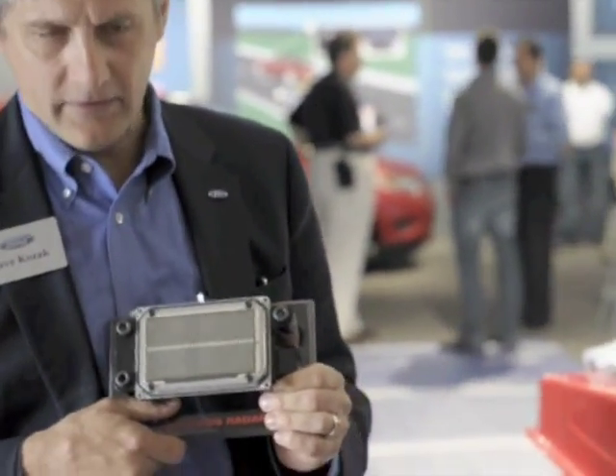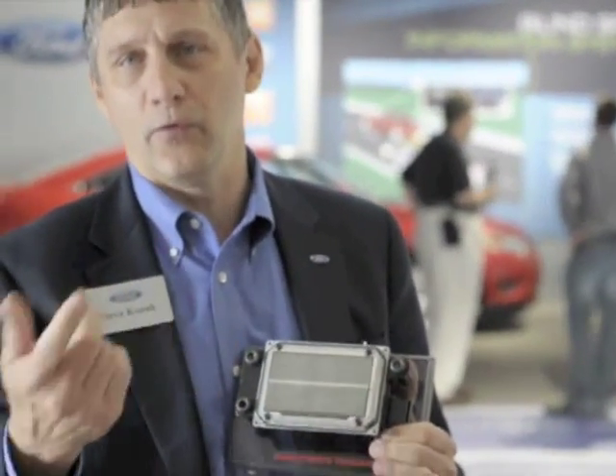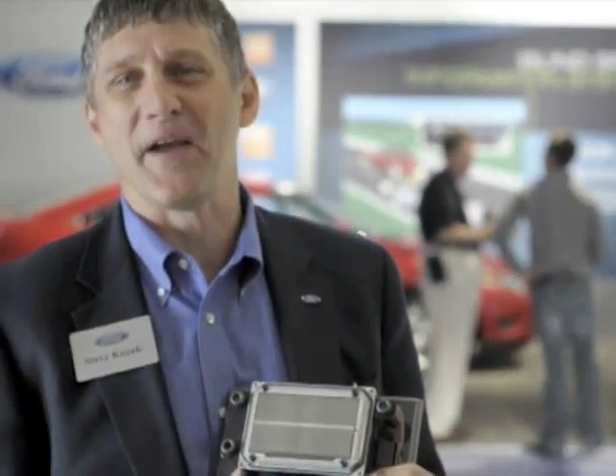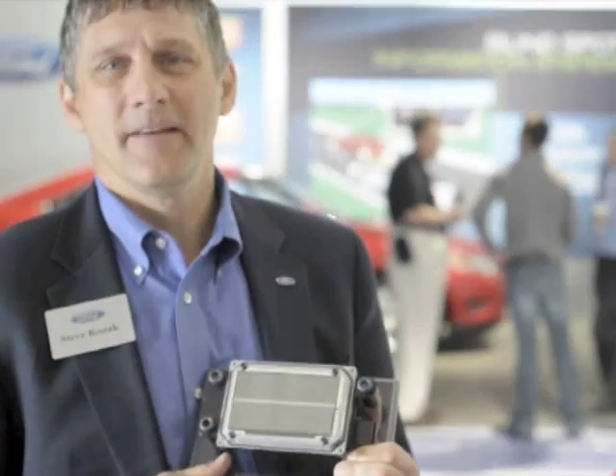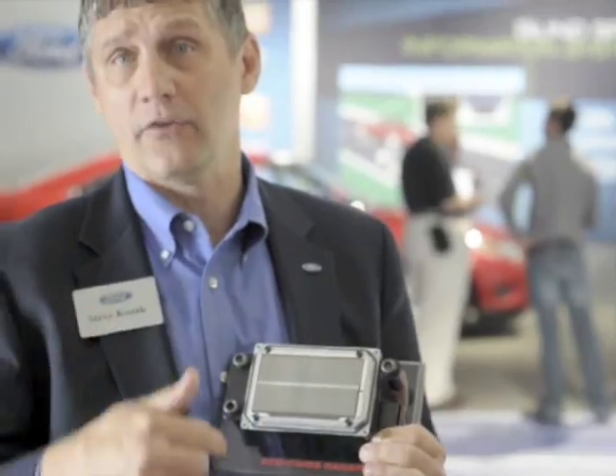Since Volvo is still part of Ford, is this a similar system to what they showed in the XC-60? Exactly, yes. We do share our technology with Volvo — Volvo is still part of the family. Their system actually has a braking function, whereas our system does not yet.